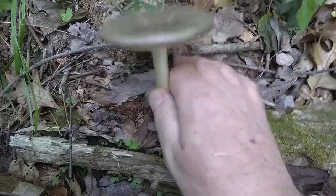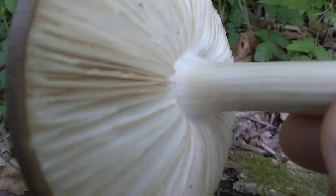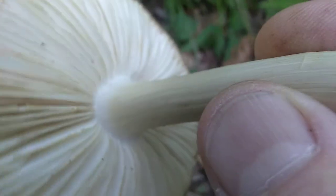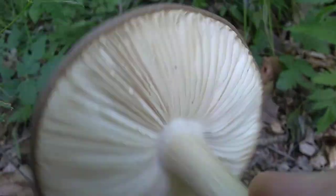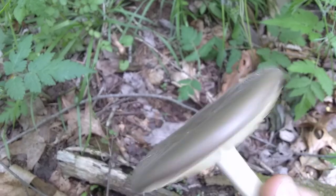Feels pretty hollow. It's the same thing as the last one. It's got that anise-y smell. The cap is separated from the gills — the stem is separated from the gills like a deer mushroom, but it does not have the deer mushroom color. Kind of interesting. Real nice mushroom. Feels a little dry, but really smells like anise.